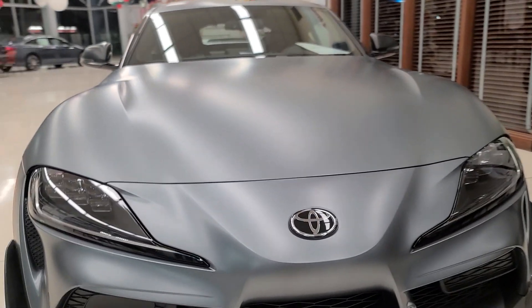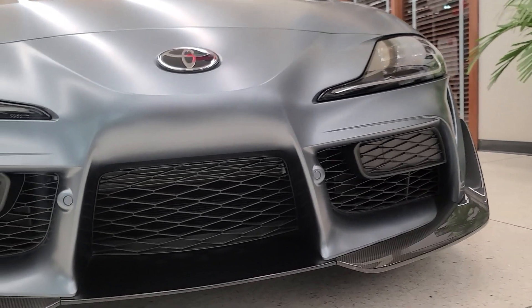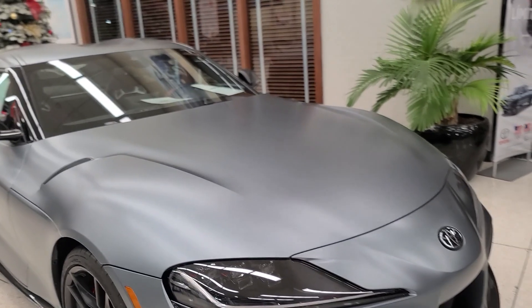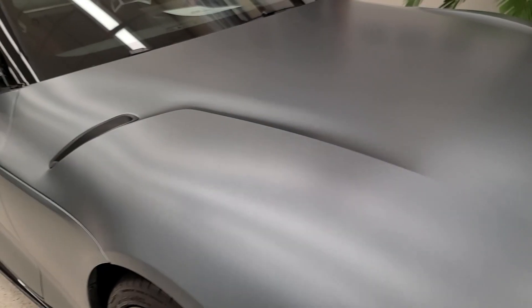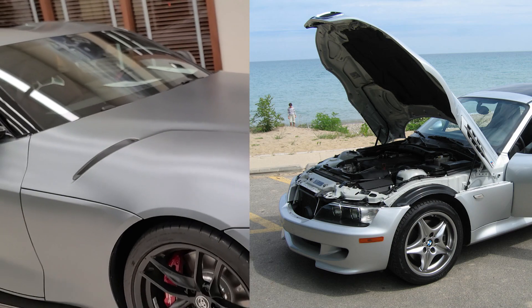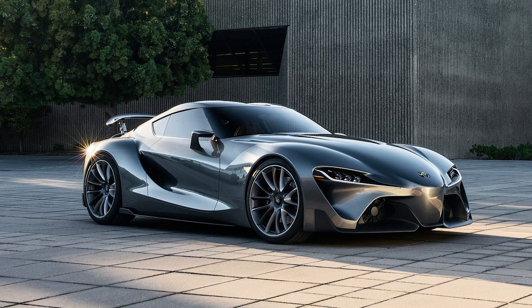Up front, we also have some parking sensors, and real functional vents underneath the headlights to cool down the car. One interesting design element: the hood goes almost all the way down to the wheel, so if we pop it open, this entire huge area opens up — which kind of reminds me of the BMW Z3. Again, this car is designed after the FT1, but I can still see some BMW elements.